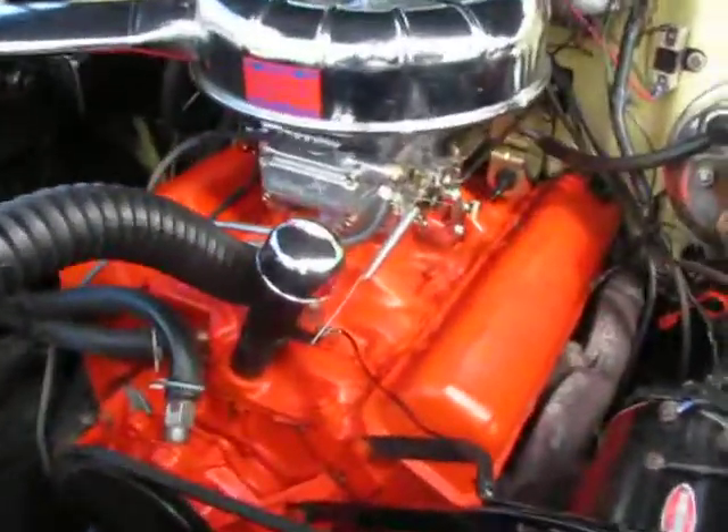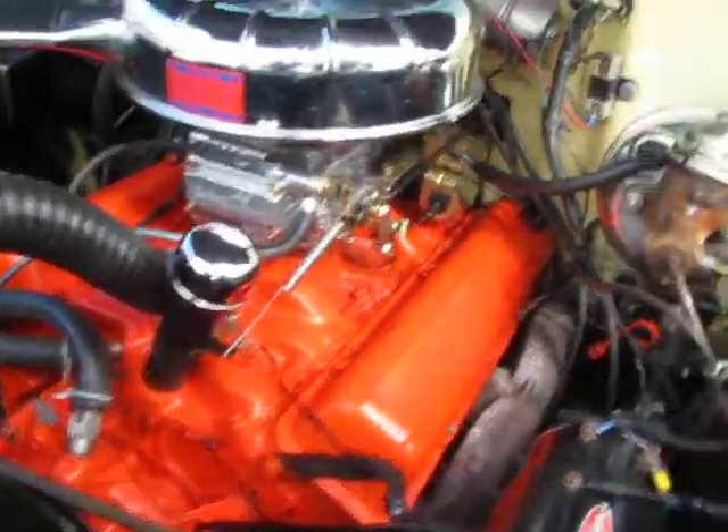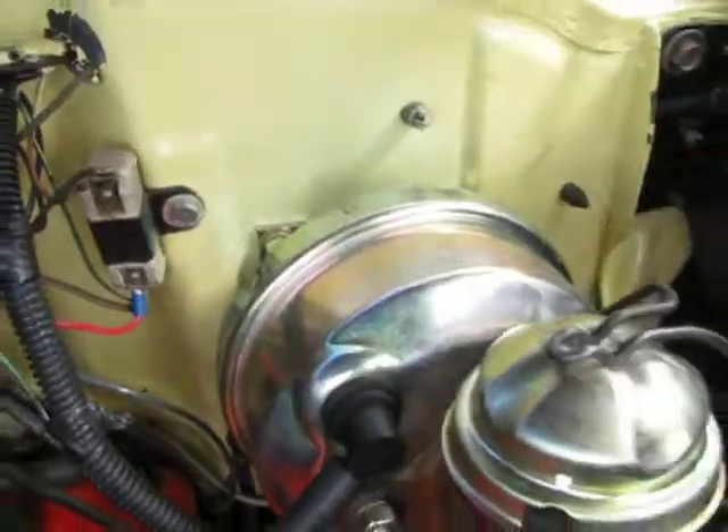Late model small block Chevy, 700R4, newer Holley, electric wiper, tower brake, 12-volt.